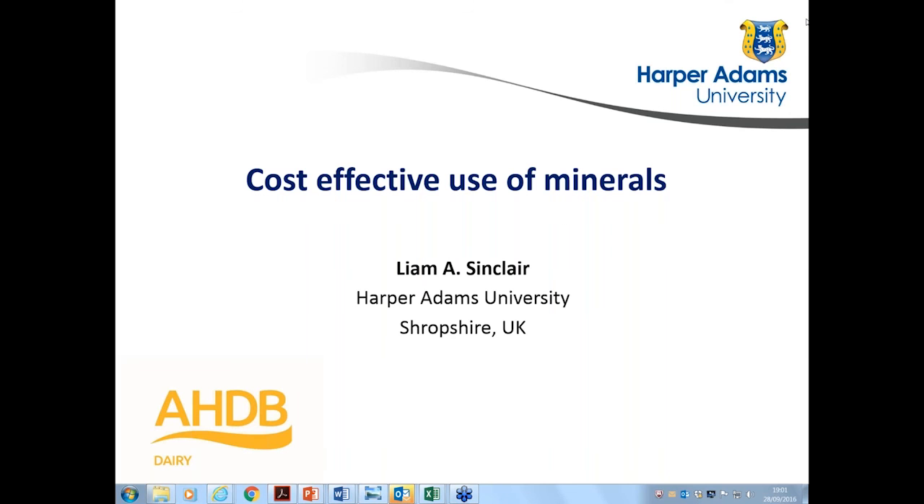Good evening everyone. Thanks a million for taking time out of your busy days to join us for this evening's webinar. My name is Jenny Gibbons, I'm a dairy scientist at AHDB Dairy, and I'm delighted to be bringing you tonight's webinar on mineral nutrition of dairy cattle. Our presenter tonight is Liam Sinclair from Harper Adams University. We have over 20 people registered this evening including dairy farmers, vets, nutritionists, consultants and researchers.